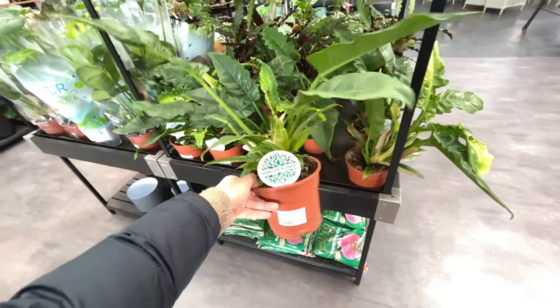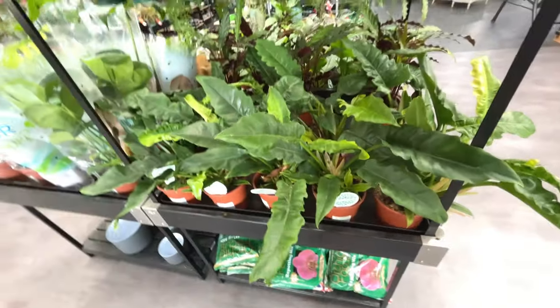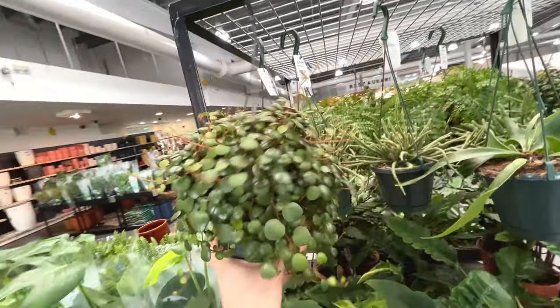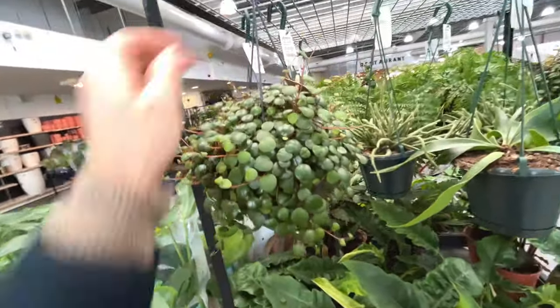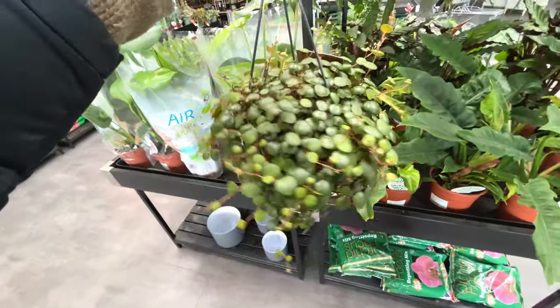I've got some more Philodendrons - doesn't say what that is, £20. Looks reasonably healthy. That's a really full plant - £27.